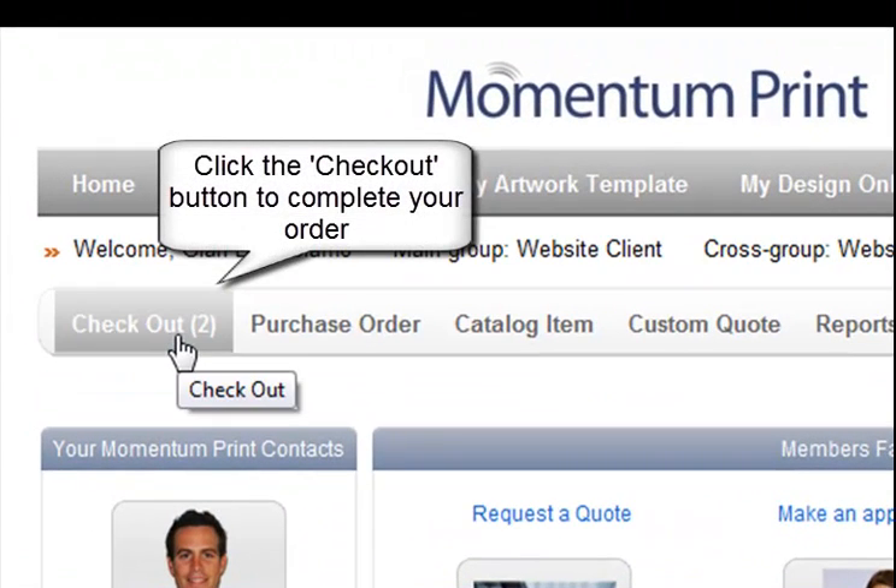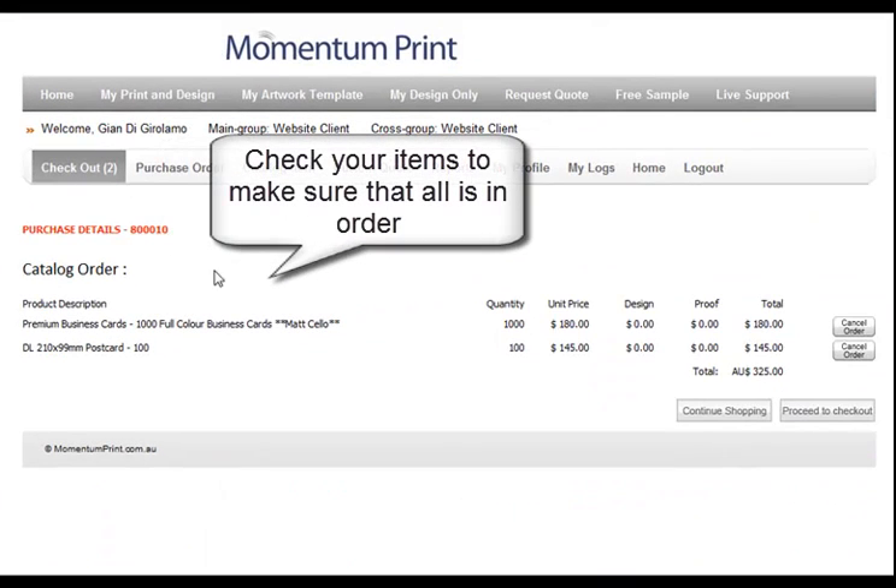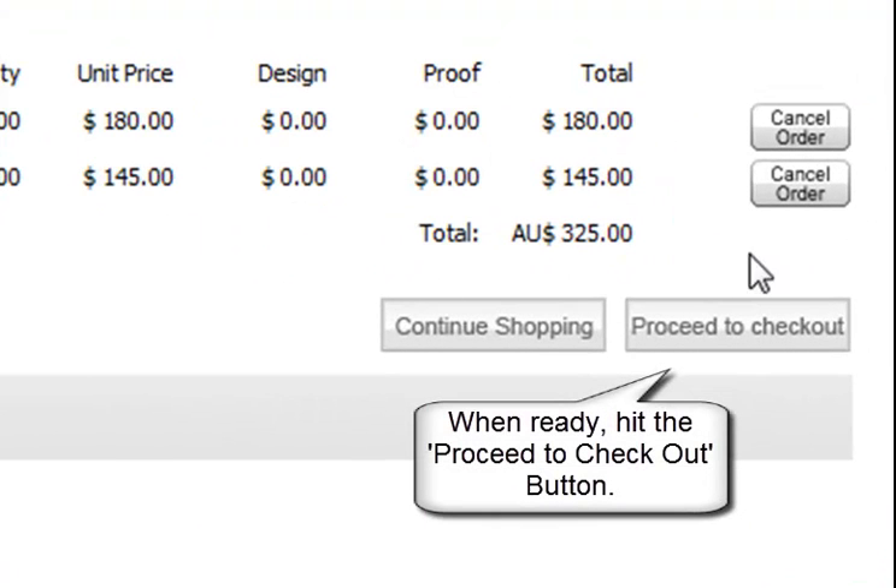From your homepage, click the Checkout button to complete your order. Once at the checkout, have a look to make sure that all your products are in order. When you are happy, click the Proceed to Checkout button.